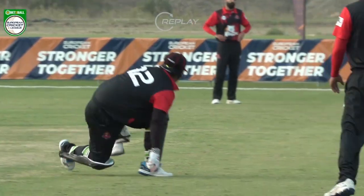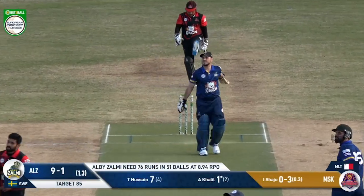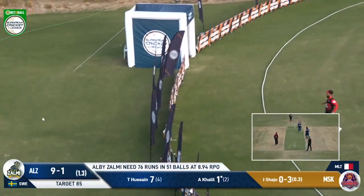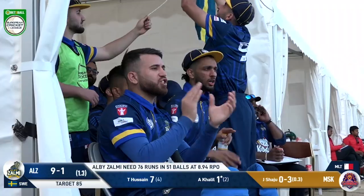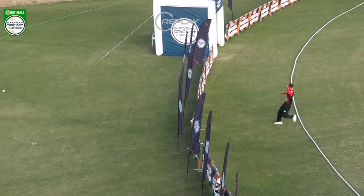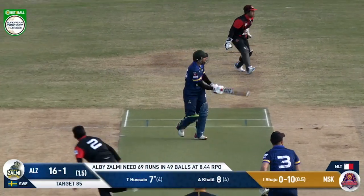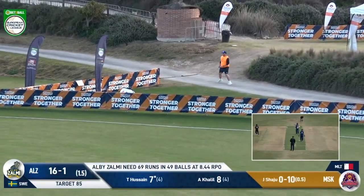So Super Kings let a chance slip, and that was a chance to get rid of that man Hussain. He gets something pitched up and he drives — gets it over the infield, over the outfield, and over the fence. Maximo! That will be a confidence boost. It was a challenge kind of delivery from Justin Sharjoo. Now it goes after this, and this one will be six. Maximo.